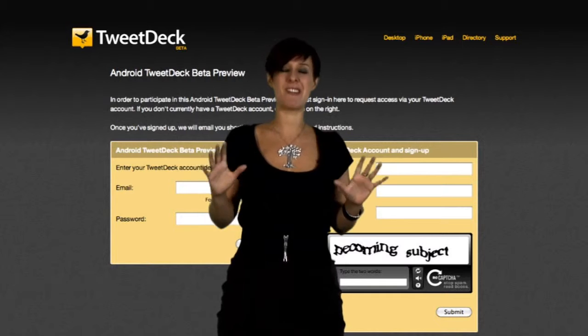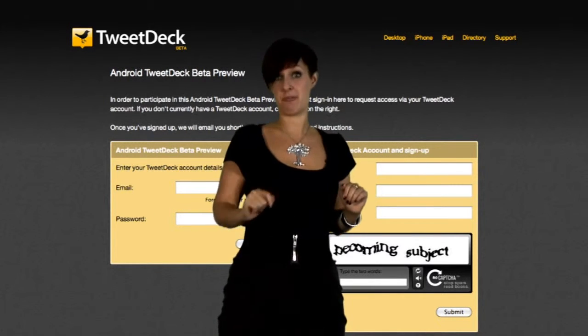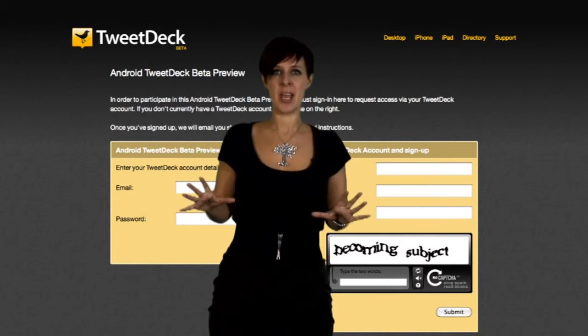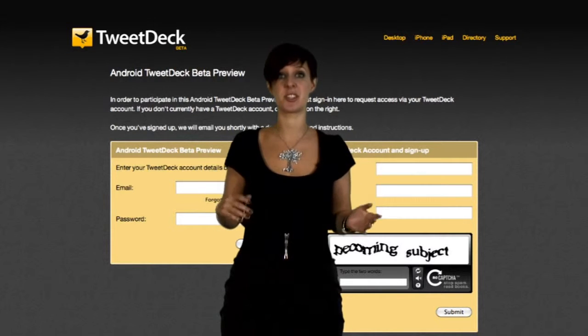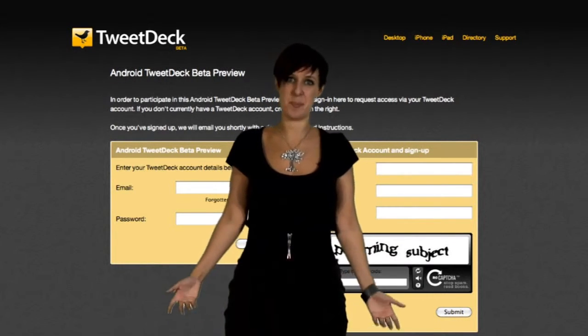Similarly, the Me column incorporates any mention of you across your social network. You can have different alert settings for your different columns, and even different coloured LED flashes. Adding columns is my only real bugbear with this app. There's currently no way of syncing your carefully crafted desktop TweetDeck columns to the device, which I see as the major advantage of TweetDeck, so that's a pain.